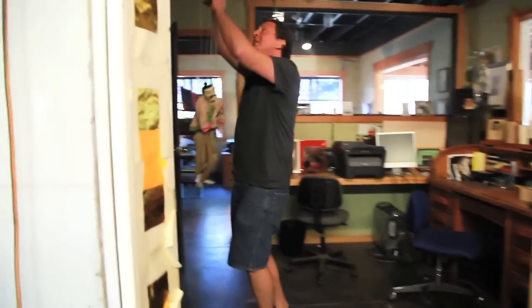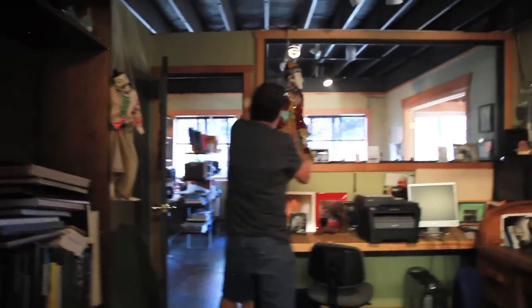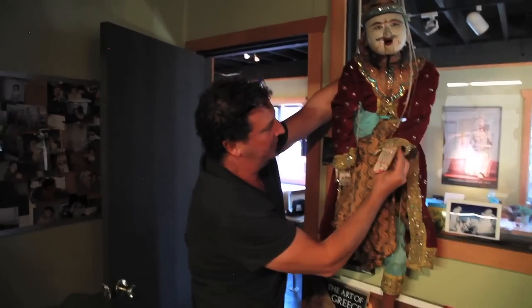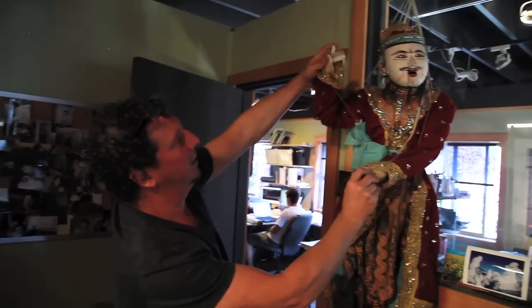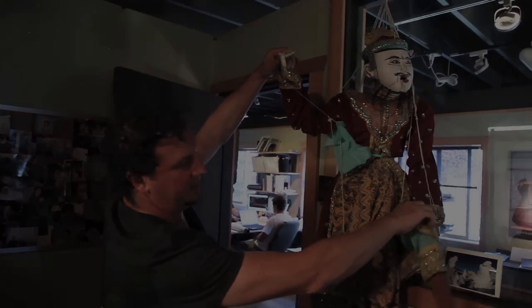I was a puppeteer when I was a young man. I have this puppet — look at this guy from Burma. This is one of my beauties. This is Doja. His hands move and he's just a royal, amazing dancer that comes out.